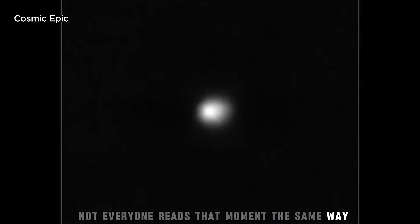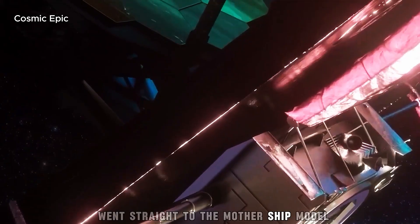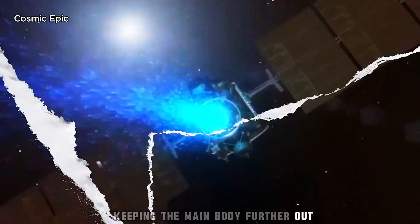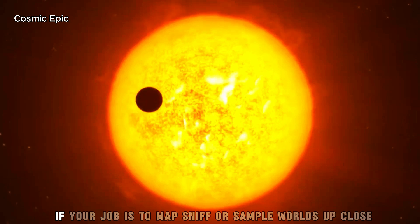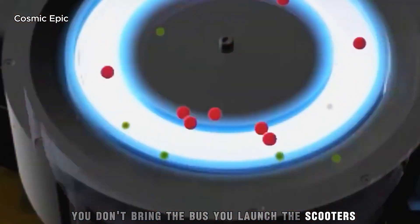Not everyone reads that moment the same way. Avi Loeb, never shy with a hypothesis, went straight to the mothership model: a larger interstellar craft releasing probes as it nears targets, keeping the main body further out. The companions' denser, hotter cores would fit that profile, as would their matched vectors and identical glow. If your job is to map, sniff, or sample worlds up close, you don't bring the bus — you launch the scooters.